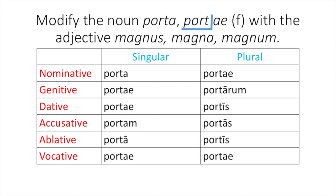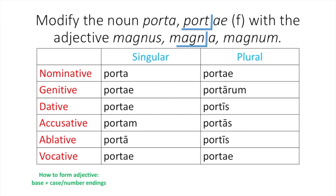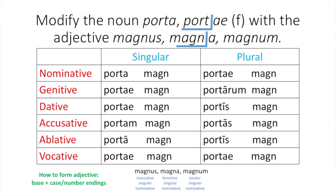Therefore, you use: porta, portae, portae, portam, portā, portae, portae, portarum, portis, portas, portis, portae. Now it's time to add in our adjective. Latin adjectives follow the same pattern as Latin nouns — you take the base and then add your case and number endings. To determine the base of a Latin adjective, you start with your nominative singular feminine form, magna. Just like with nouns, you remove your case and number ending, the -a, so for this example the base is m-a-g-n. You can write this base down for every single one of its forms because it will not change — it tells you the meaning of the word: 'large'.